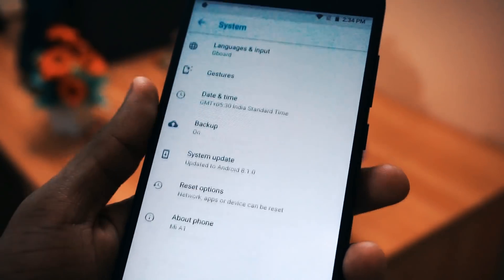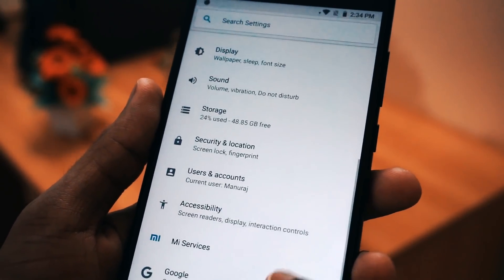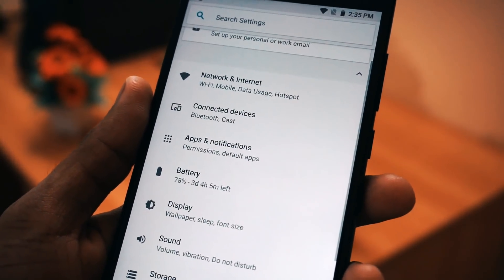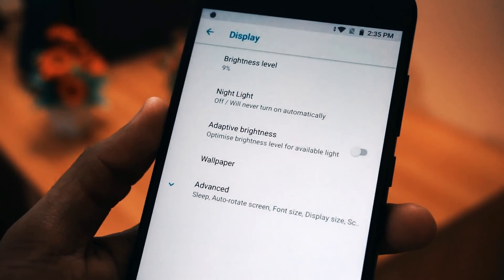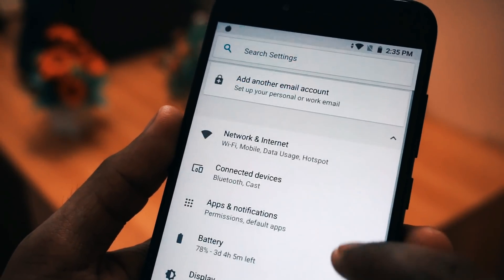As usual, like the previous update, there are no noticeable changes with the UI and there are no new features introduced with this update. This is just a bugfix update with some performance improvements. They have improved quite a bit of the battery life, and some of the network fluctuation issues and network call drop issues have been completely fixed in this update.